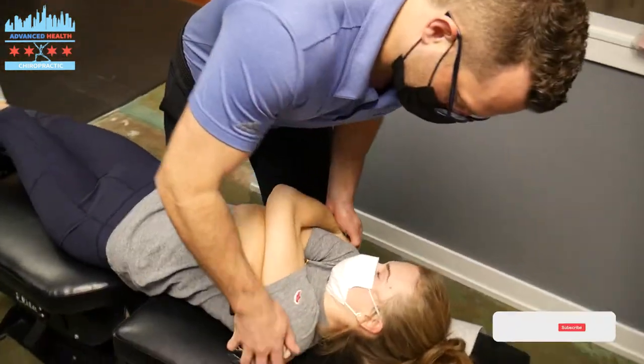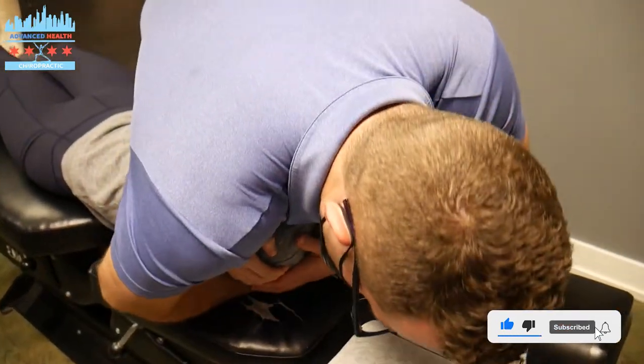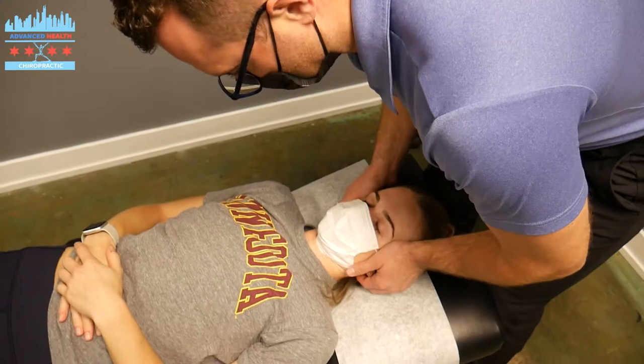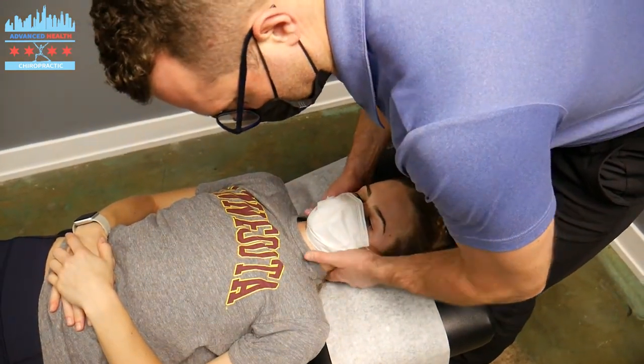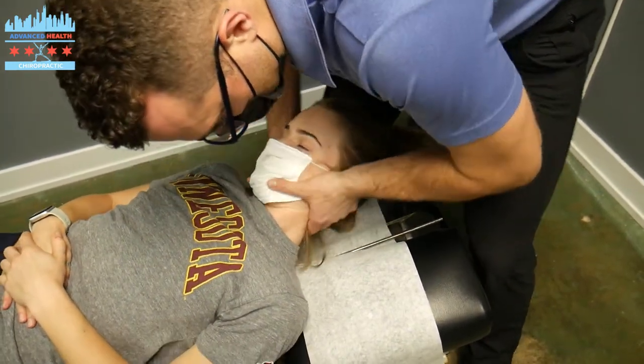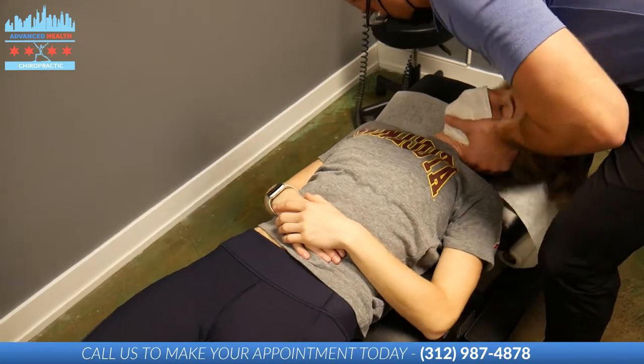Turn over for me, Jordan. Chin onto your chest. Breathe and relax. Nice job. Tuck that chin and we're going to adjust C3 — that innervates the neck. Relax that shoulder. Nice job.